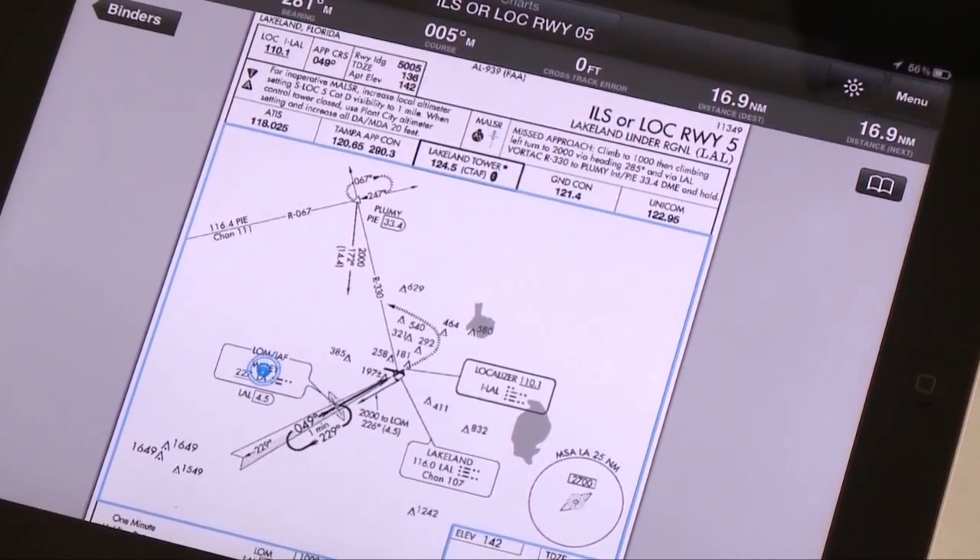Then there's charts. You can look at both instrument approach plates, but also all the terminal procedures — STARs, standard instrument departures, all those kinds of things available here. And all stored in a nice binder system, so it makes it really easy to move from one product to the next.